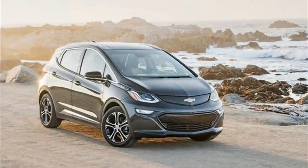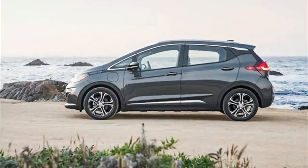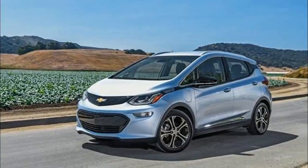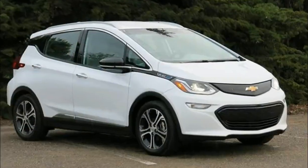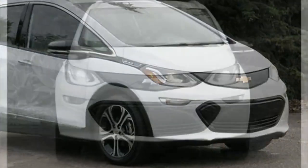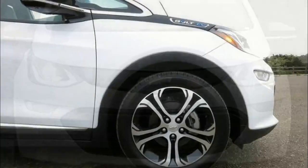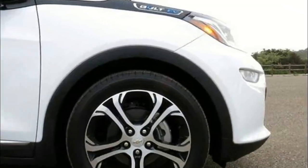The Bolt calms the senses with no tailpipe odor, an eerily quiet electric motor, and an appealing exterior. With no gas to pump or motor oil to periodically drain, the Bolt delivers zero-emission travel in impressive fashion. The Bolt's compact body design falls somewhere between a five-door hatchback and five-door crossover — a surprisingly handsome design resonating better in person than in a two-dimensional photo.